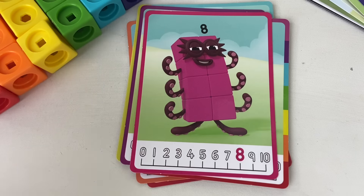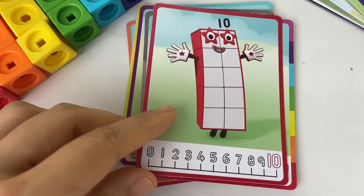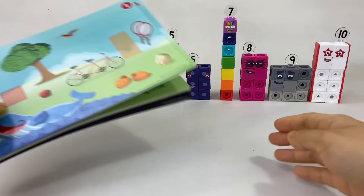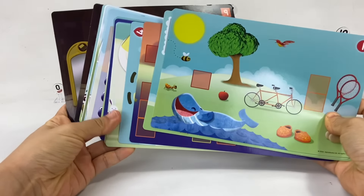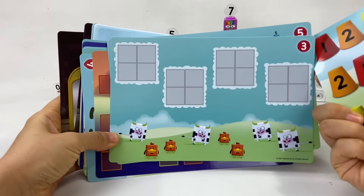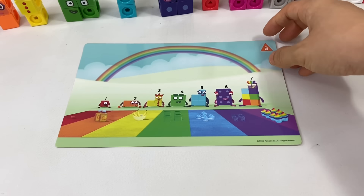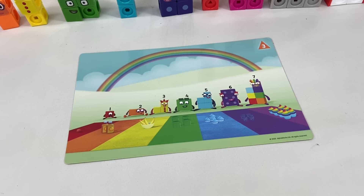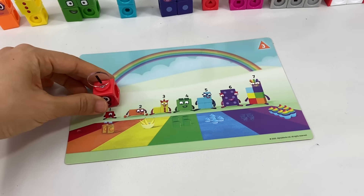There are character cards for number blocks two through ten, and of course zero. We can also use the blocks to recreate our favorite stories from the episodes with the included activity cards.